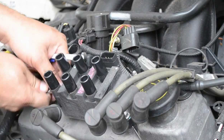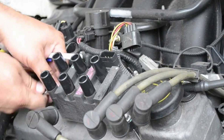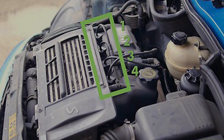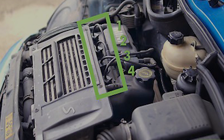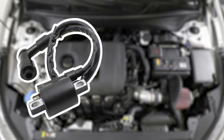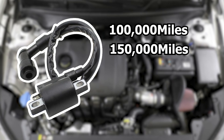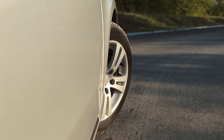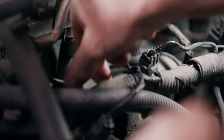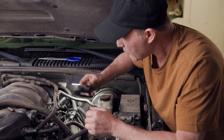The location of your ignition coils can vary depending on the engine and the type of ignition system in your vehicle. Spark plugs might be situated on top of the engine, divided between the left and right sides, or arranged from the front to the back. Ignition coils generally have a lifespan of around 100,000 to 150,000 miles, so if your car has reached this mileage range, it's worth considering replacing them to ensure continued smooth operation.